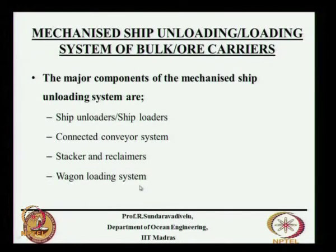What is a hectare? 100 meters by 100 meters is 1 hectare. After it is stacked, you use a wagon loading system — either through rail or through road — to transport it to the power plant. But if the power plant is nearby, you can use a conveyor system directly.